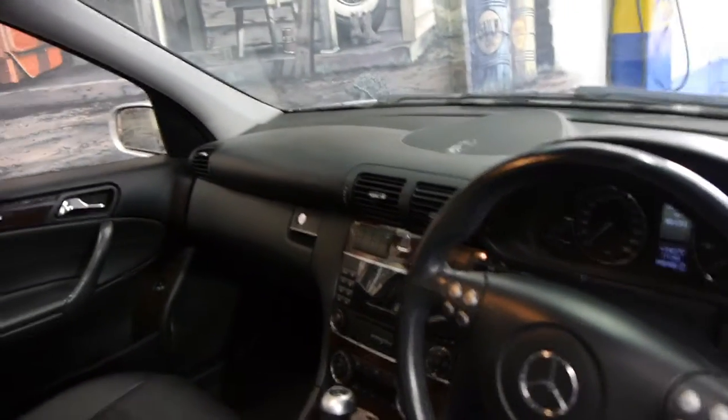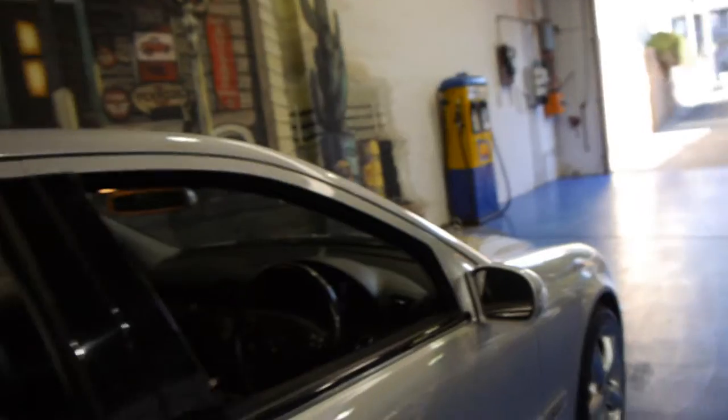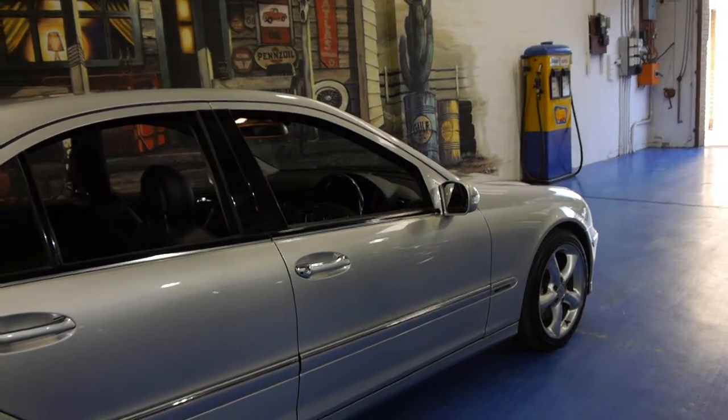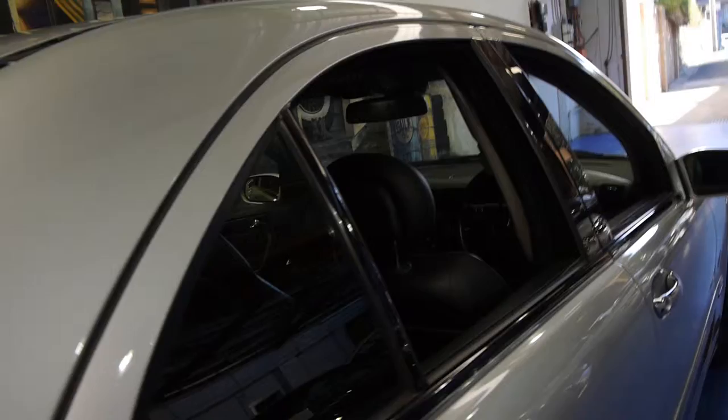It drives very, very well and it's done just 45,000 kilometres. It does have a sunroof as well. I have driven the car — it drives very well, as you would expect for 45,000 Ks. We are starting to see this model now with well over 200,000 Ks. In fact, this is probably the lowest kilometre 04/05 model C-Class we've had in over 12 months.